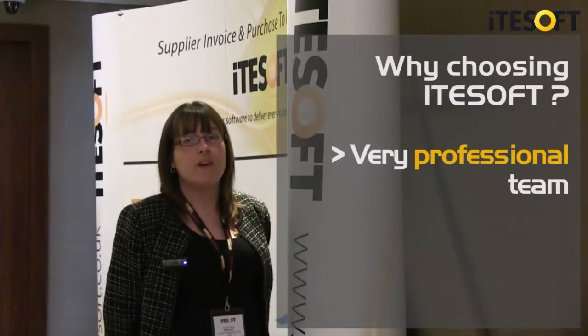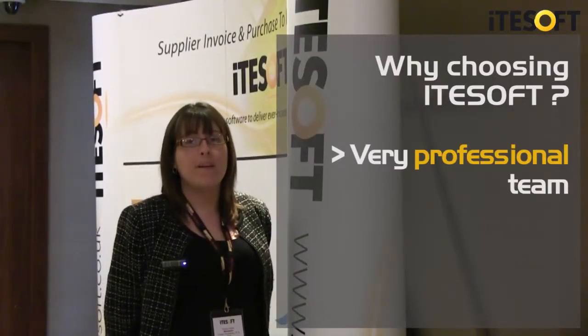We've built up a good relationship with ITE Soft. When we have issues, they're addressed quickly and promptly, and the system that we're currently using is working very well.